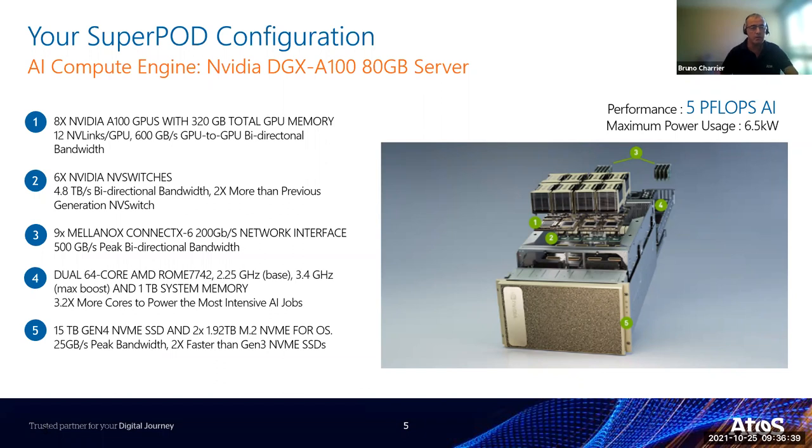Beyond the GPUs, the host is also impressive: two AMD EPYC 7742 CPUs providing 64 cores, one terabyte of system memory, and local storage including 15 TB of NVMe SSD for local caching if you don't want to use the shared storage, plus a few disks for the operating system.